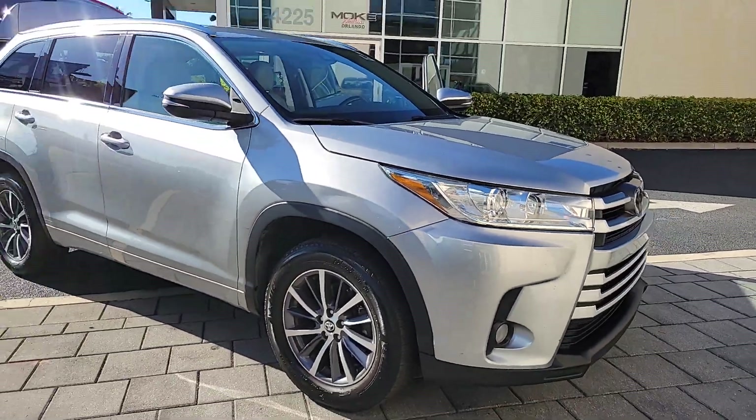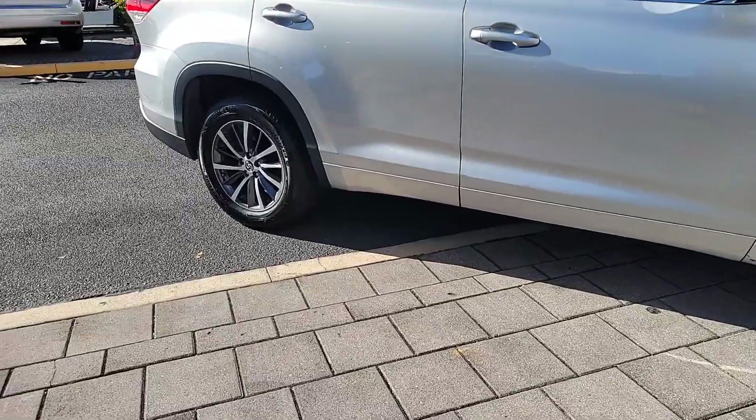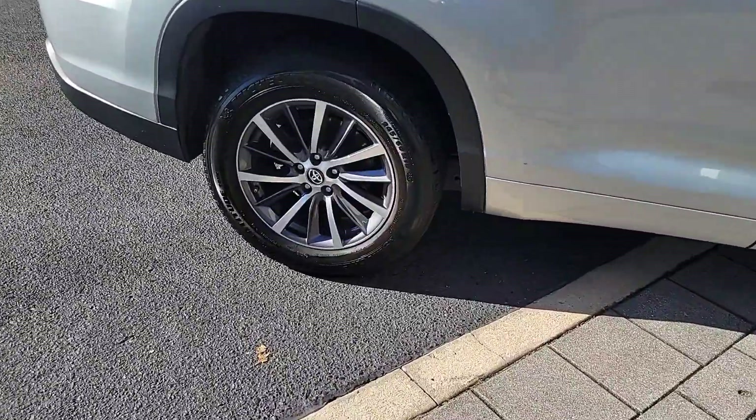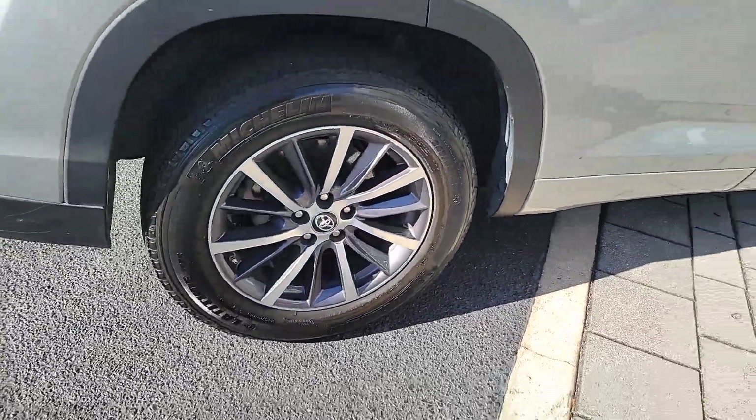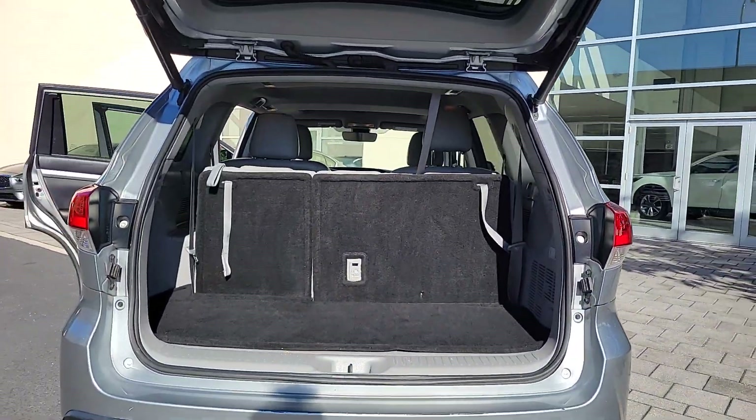You're going to love the 2017 Toyota Highlander. With less than 150,000 miles on the odometer, this vehicle stands out from the rest. This smooth-riding, solidly-built Highlander is ready to meet your family's needs.